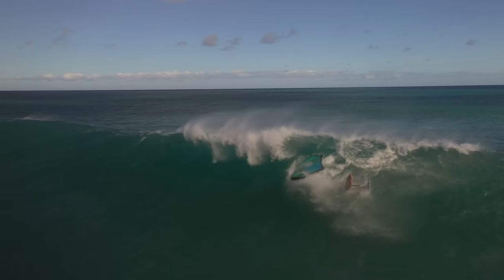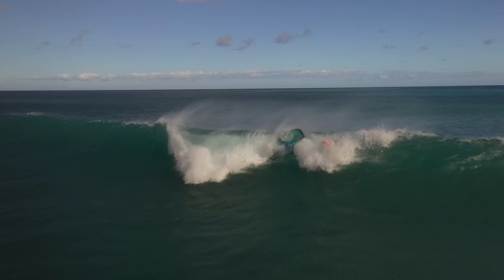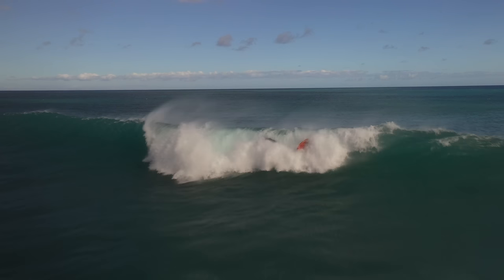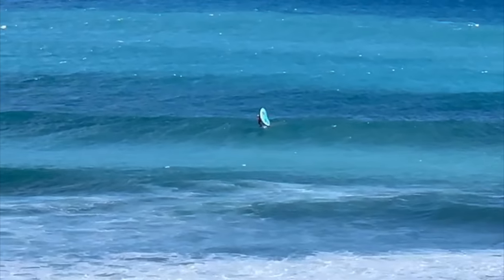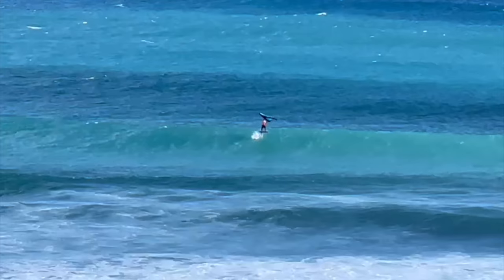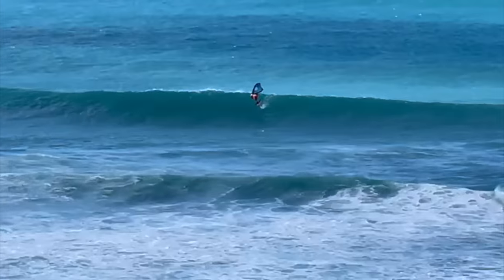The wing gets caught in the lip, and at this point you really can't do anything. Something's going to give — if it's not the leash breaking, it's going to be the wing tearing apart. Luckily the wing held up. Here's another view of the same wave.